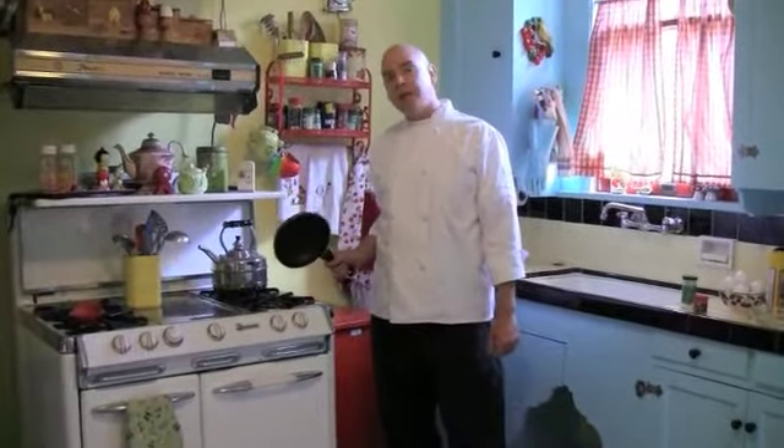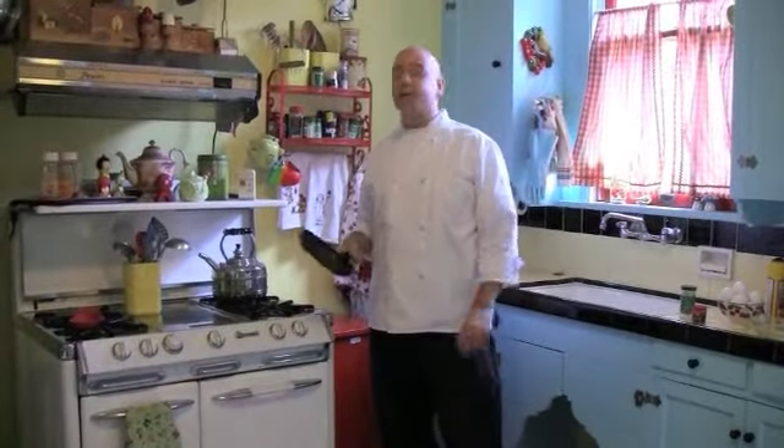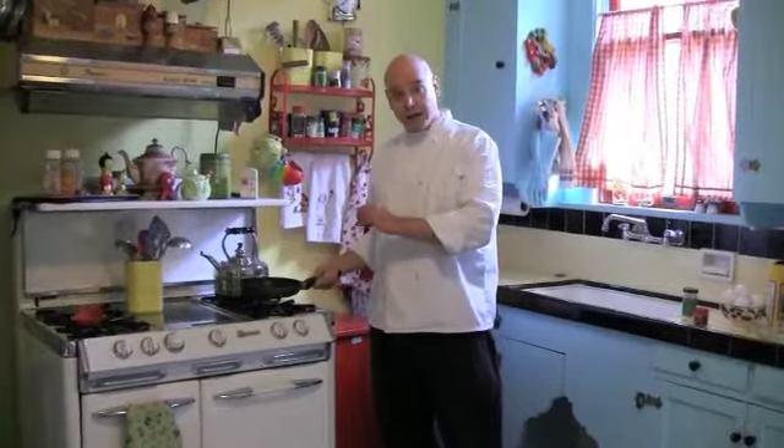The biggest mistake people make when they're frying eggs at home is they have their flame up too high and they get their pan too hot, and then the egg sticks and it's all a big mess. You need a low heat so that the egg cooks gently.